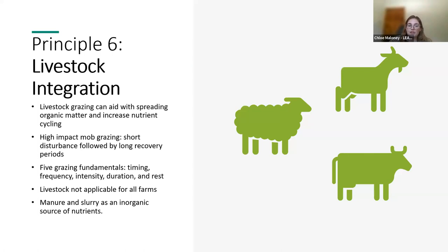The final principle, principle six, is livestock integration. The inclusion of livestock in rotations — whether it be arable rotations or mob grazing — delivers many benefits to the soil. These benefits can include improved soil structure, plant diversity and microbial diversity, as well as fertilizing the soil with nutrients in livestock dung. High-impact mob grazing involves a short disturbance through grazing followed by long recovery periods. When utilising livestock for soil health, timing, frequency, intensity, grazing time and rest duration should be managed very carefully.